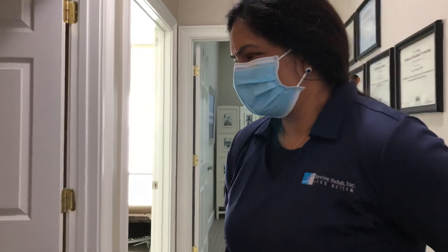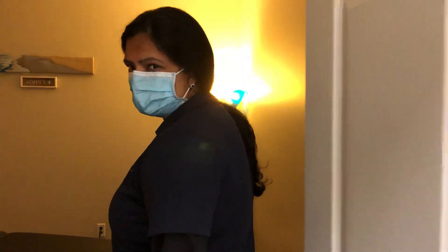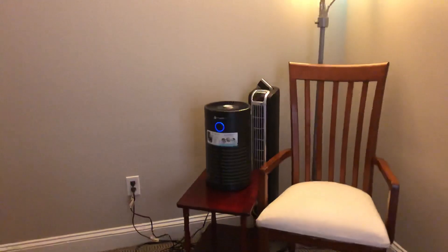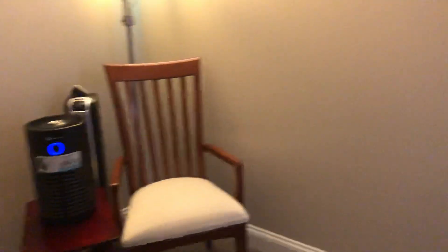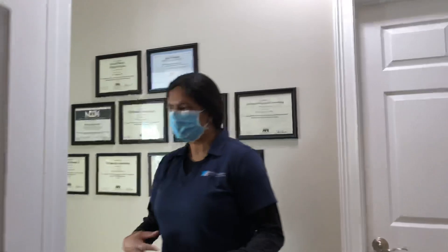As you can see, we can go into this other room over here — we don't have a patient in here yet — but as you can see we have the filtration system here as well.